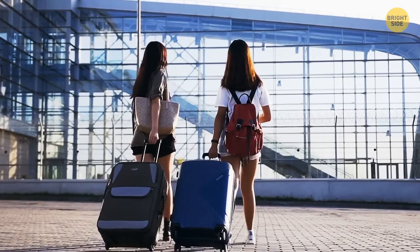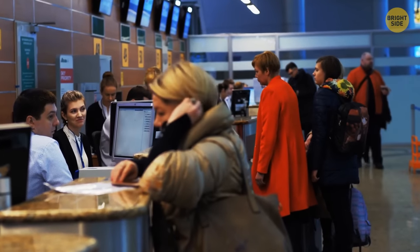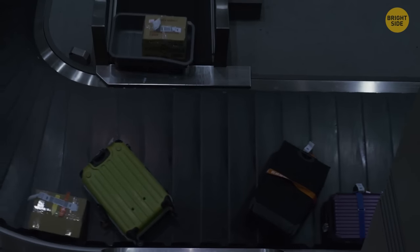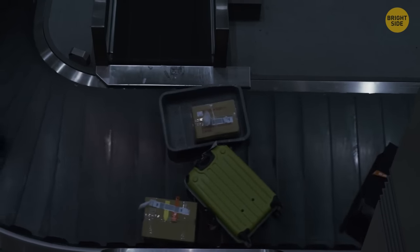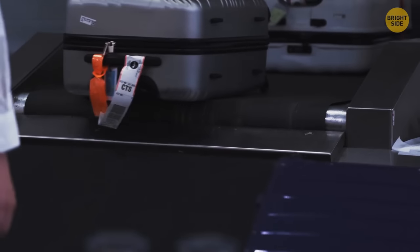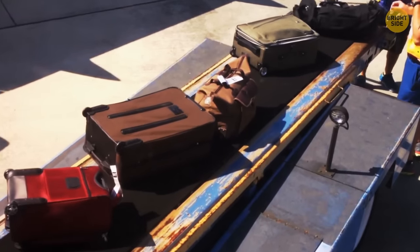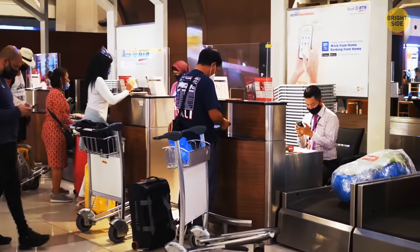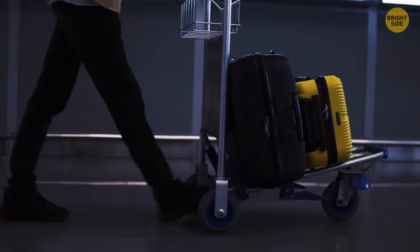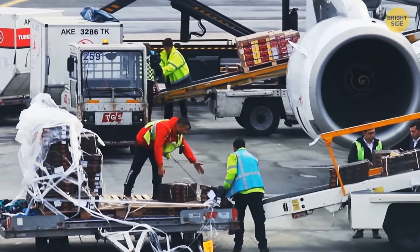If you ever wanted to know what happened to your baggage while you're on board a plane, the short answer is that airport staff don't actually know once it leaves their territory. Baggage is sorted automatically — scanners scan the barcode and sort the baggage according to its destination. The three main tasks of airport baggage handlers are to move your bags from the check-in area to the gate, to move them from one gate to another when you have a connection, and to move your bags from the plane to the baggage claim area.